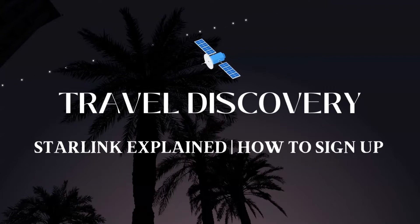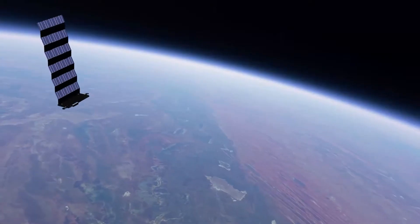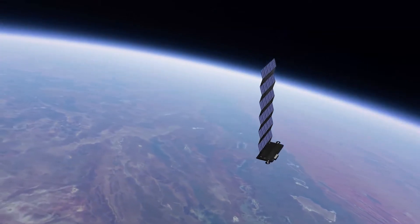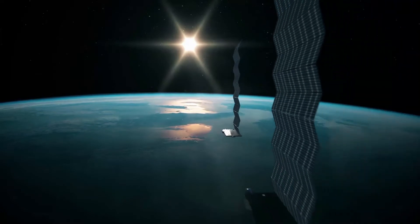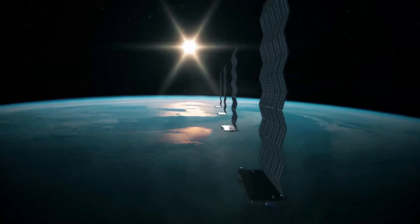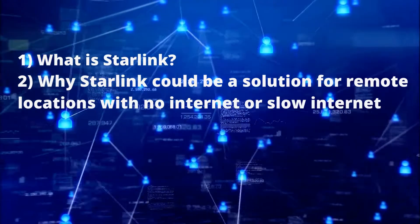Welcome to Travel Discovery. I am Lisa and I will be your host today. We're going to talk about what you need to know about Elon Musk's satellite internet venture called Starlink. We're going to answer a few questions: what is Starlink, why Starlink could be a solution for remote locations with no internet or slow internet speeds, and for mobile travelers.